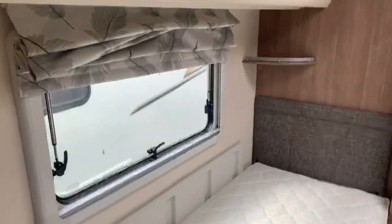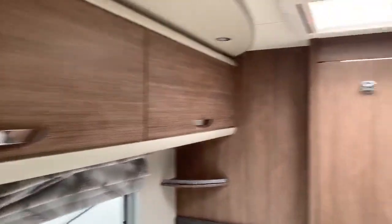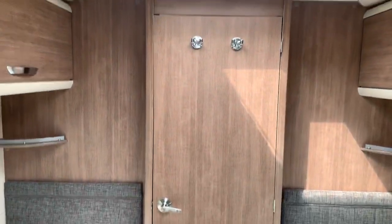There are two large single beds, both with large amounts of storage underneath, his and her windows, and then more cupboard space above both beds.